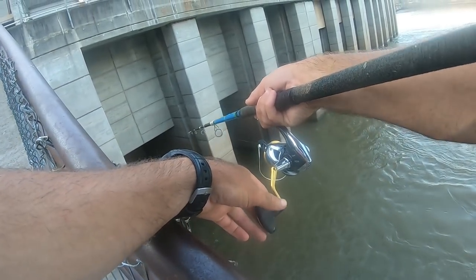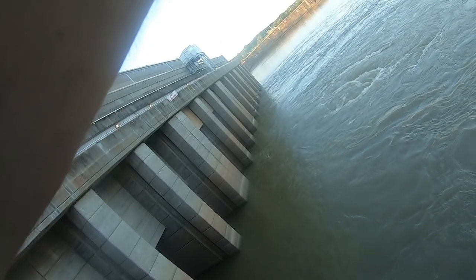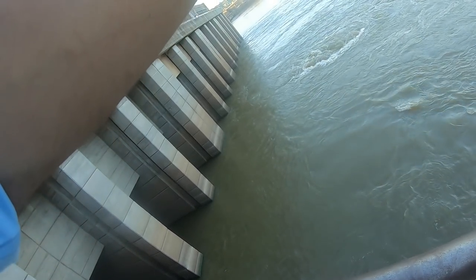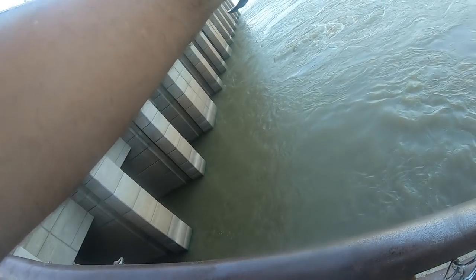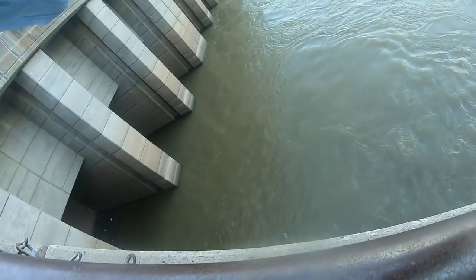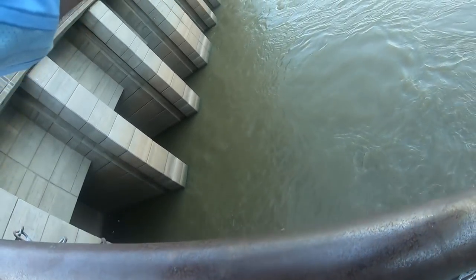I think I'm under. Yep, yep, yep. Decent one. We got a lot of sticks in our way though. It feels quite large — unless I just hooked the stick. No, there's a fish on there still. A decent fish, bro. Get off them sticks. Definitely the biggest one so far, I think. Keep him off the wall. Don't know what it is — it might be a flathead.